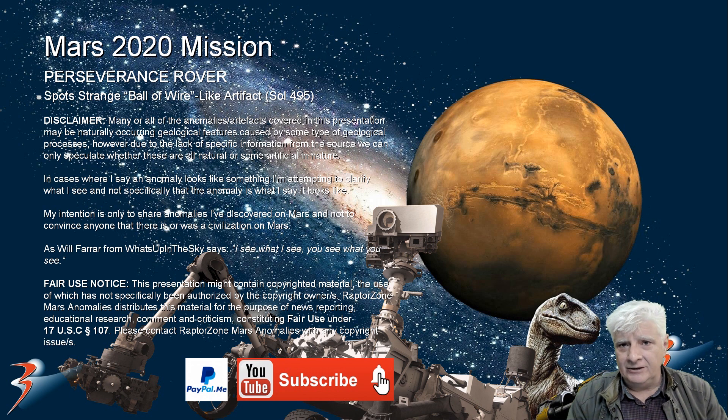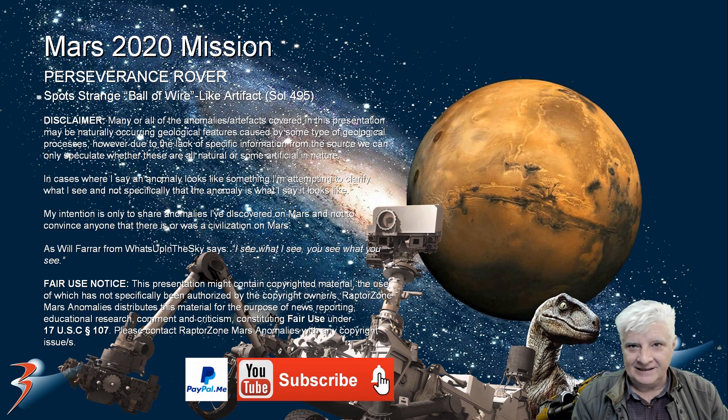I look forward to reading your comments. Until we see each other in the next one, take care. I'll see you then.